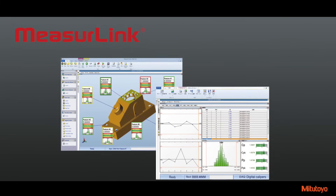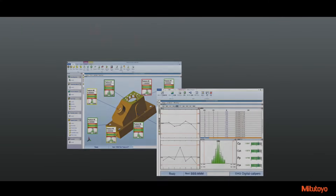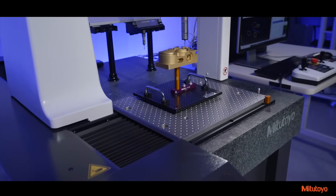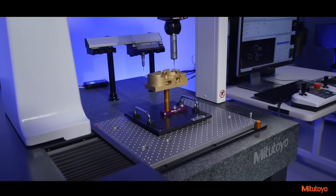New features include the latest version of Mitsutoyo's MeasureLink software to centrally manage the manufacturing process information for real-time data management, and to maximize productivity and reduce defective products by collecting and analyzing data in real-time. Users will be able to choose the optimal probe for their workpiece from Mitsutoyo's lineup of CMM scanning and non-contact probes.